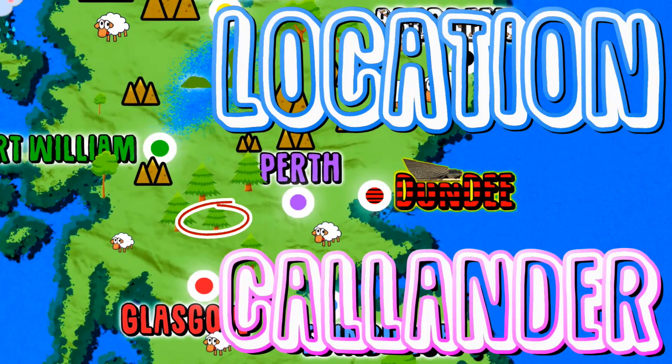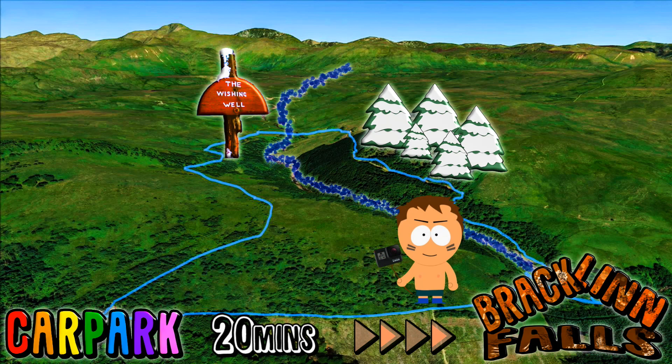Bracklin Falls are located only a few minutes away from Callender. The bridge over the falls is only about 20 minutes from the car park.